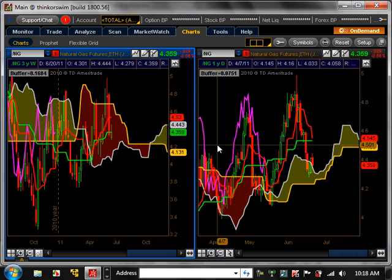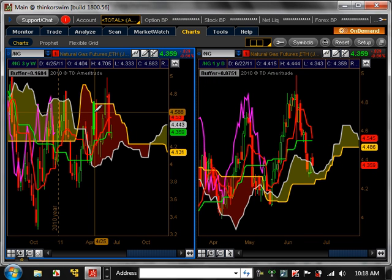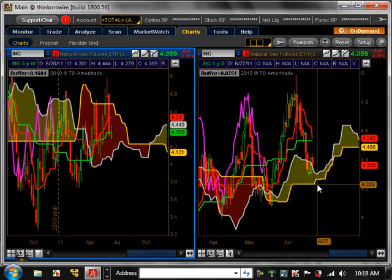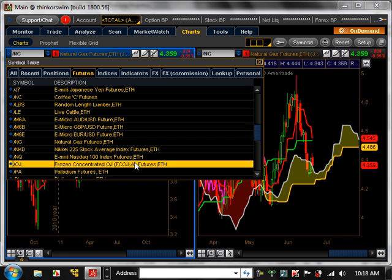Natural gas — on the weekly it's not doing anything at all. On the daily, it looked like it could break out a couple of weeks ago, but then it just went back down. That's all due to the weekly time frame basically being in the clouds — nothing really there.